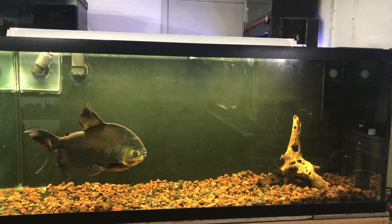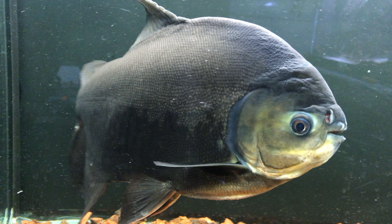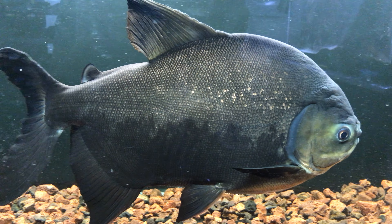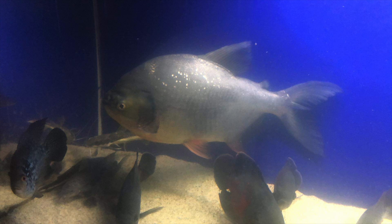So what happened to my Paku? Well, I actually rehomed him. I was lucky to have found someone who took my Paku in and who plans to put it in a 500-gallon aquarium in the future. The last I heard, and from the pictures he sent me, the Paku is doing really well with other large monster fish and has quickly become his new owner's favorite.